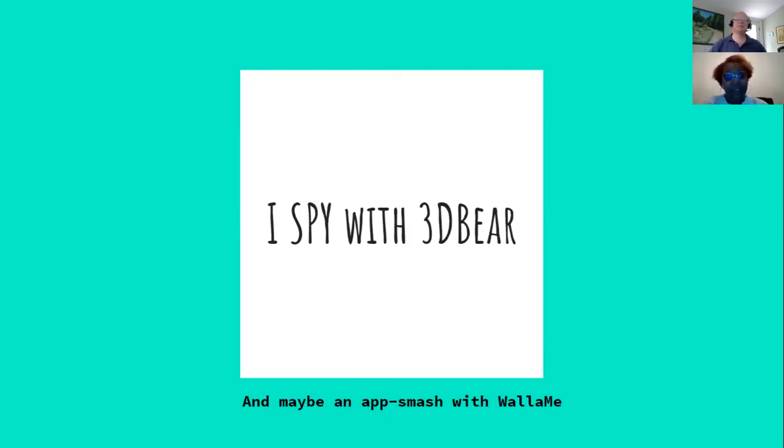The final challenge is I Spy with 3D Bear — like a scavenger hunt. I like to smash it with another app called Wallamee. Has anybody heard of Wallamee before? We know 3D Bear is a fun AR app — nobody's heard of Wallamee? Okay, let's talk about both.